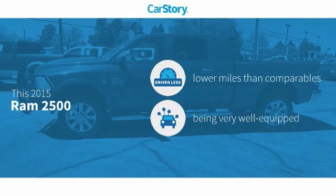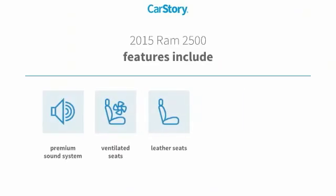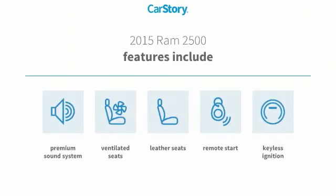Car story research indicates this vehicle as having lower miles with less wear and tear. Loaded with features, including remote start, keyless ignition, premium sound system, leather seats, and ventilated seats.